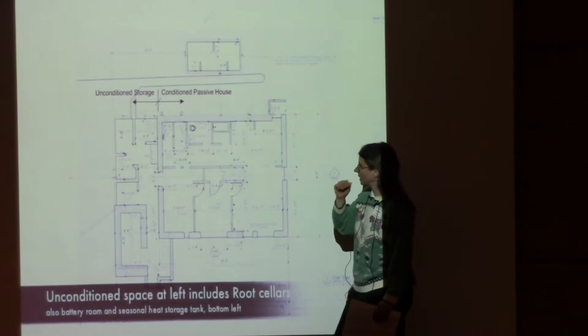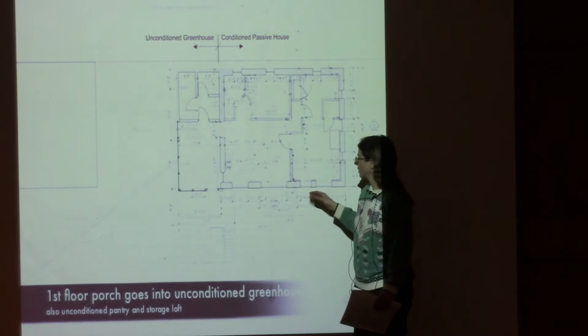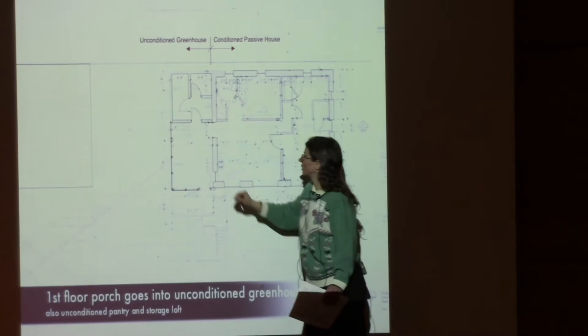There are root cellars with concrete block walls getting coated with the same material as the foam walls. Most of the rest of the house is built with foam coated with glass fiber-reinforced concrete. On the upper floor, we enter through a greenhouse that's also unconditioned space, with some storage up there as well.